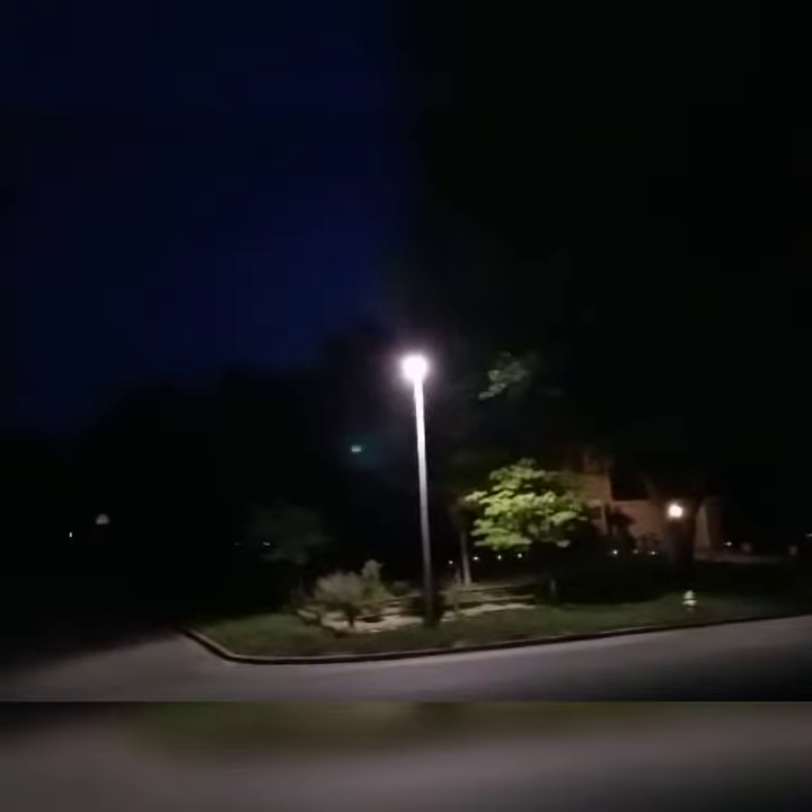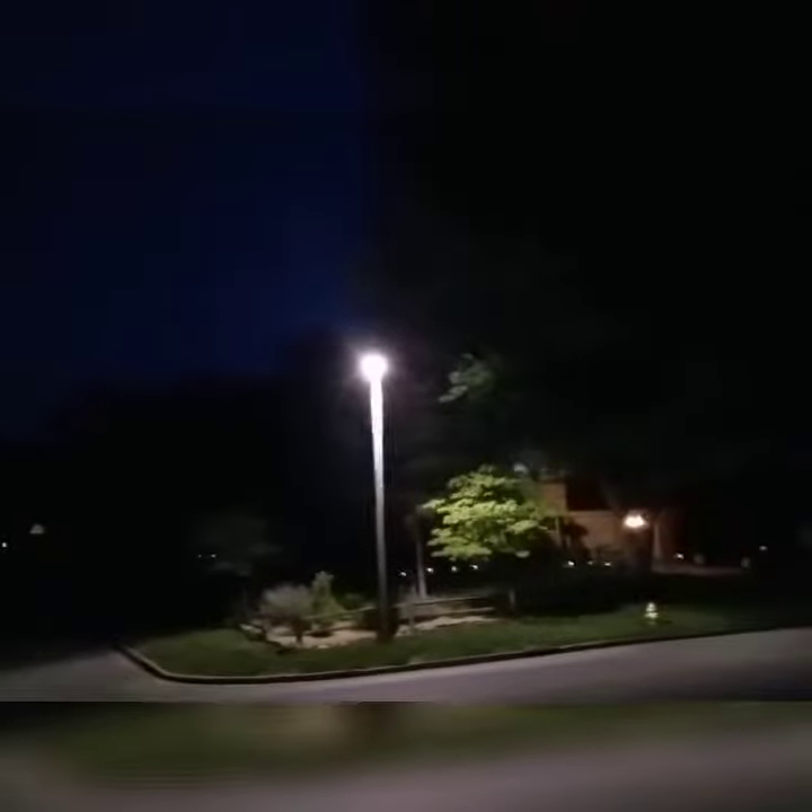This is an LED street light here. This used to have a normal low sodium pressure bulb inside, but the whole street light itself was replaced. They got a new light fixture and everything on it.